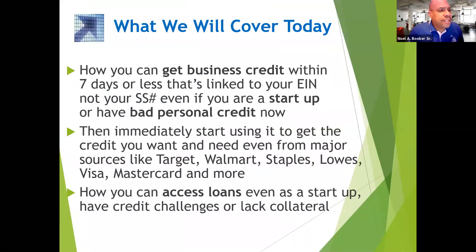What we will cover today: how you can build business credit within seven days or less that's linked to your EIN number, not your social — even if you are a startup or have bad personal credit. Then immediately start using it to get credit from major vendors like Target, Walmart, Staples, Lowe's, Visa, MasterCard, and more. And how you can access loans even as a startup, if you have credit challenges or lack collateral.